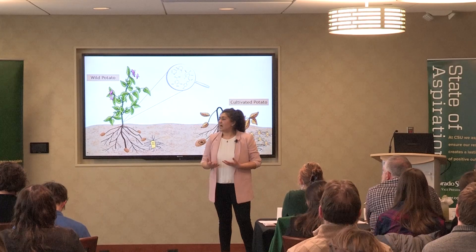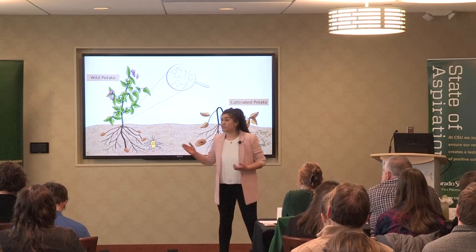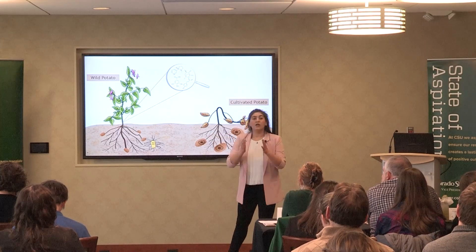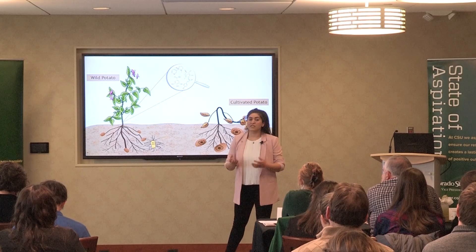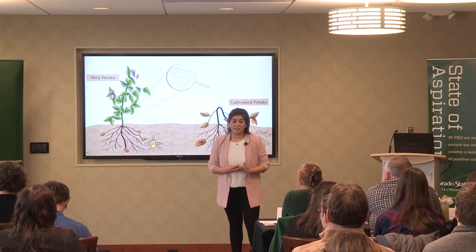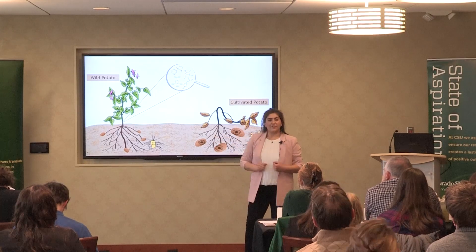Sadly, in 2015, many cultivated potato varieties all across the United States — the ones that we use for our regular consumption — lost their battle to a soft rot bacterium called Dickeya Dianthicola. This led to losses of more than $40 million every year.